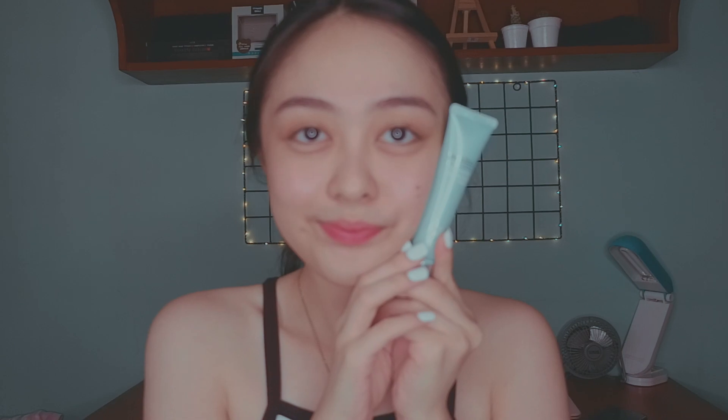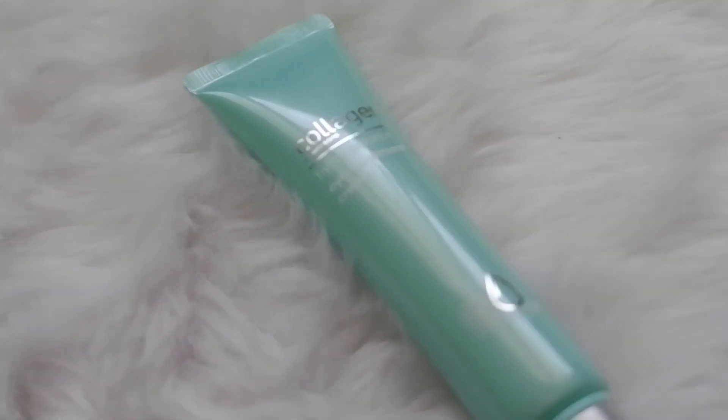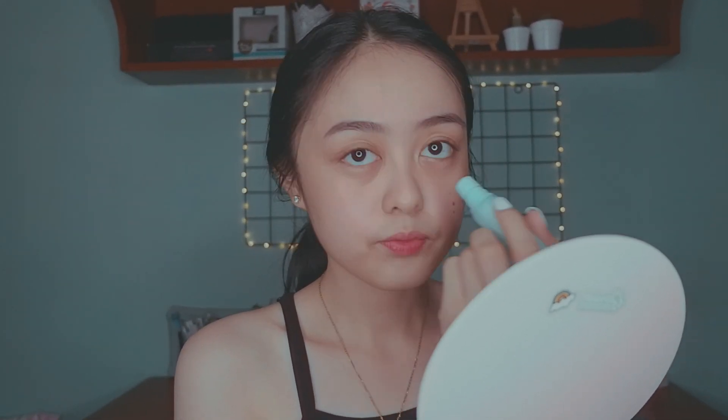Next is this eye cream from Collagen that I got from Watson's. This eye cream definitely helps in reducing my eye bags and dark under eyes. After I put this product, I gently massage it to help my skin absorb it.